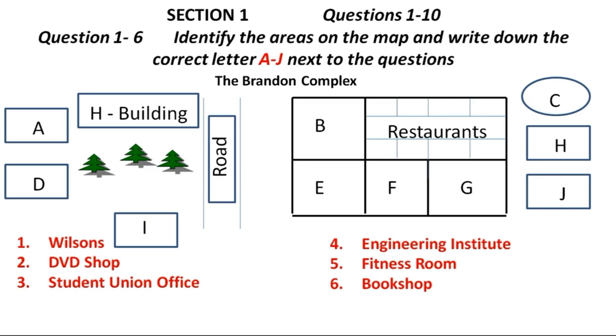Section one. You will hear a university administrator telling a group of new students about the central campus buildings and the facilities they provide. First, you have some time to look at questions one to six. Listen carefully and answer questions one to six.